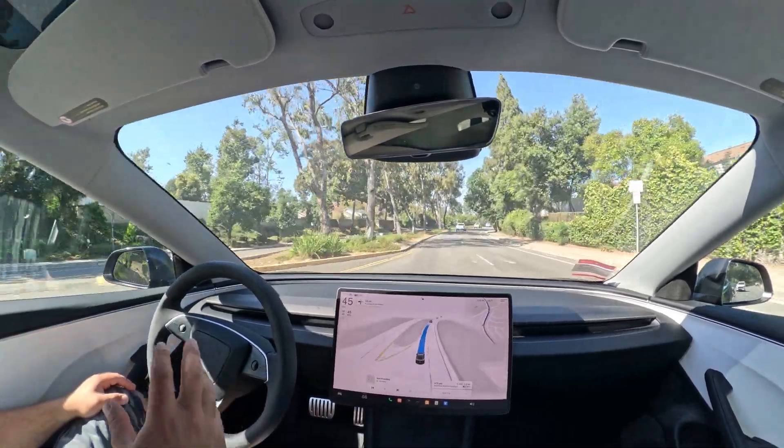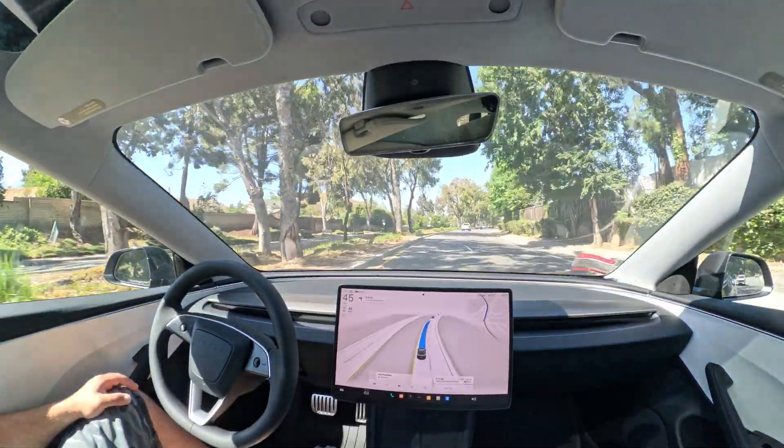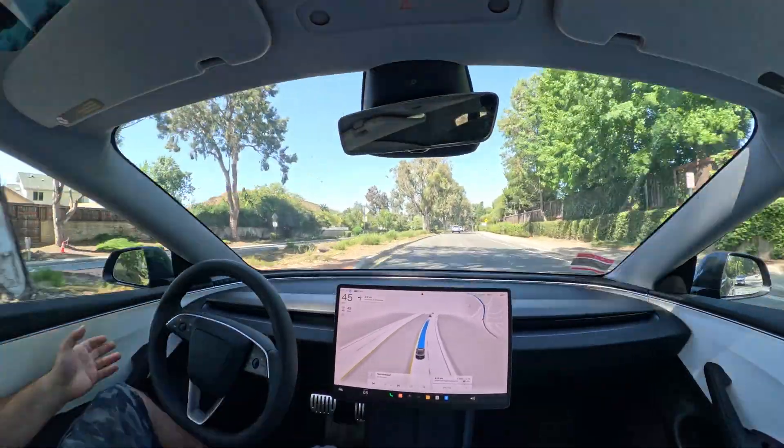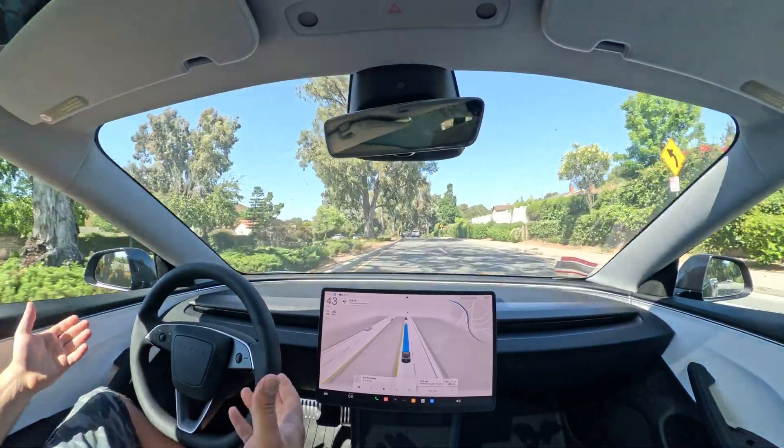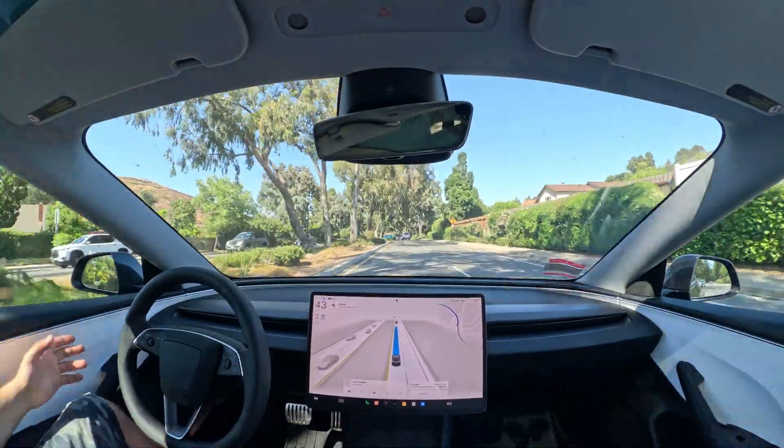That phantom braking was a major issue that could have caused an accident. If someone wasn't too far behind you and you're going fast, they're not expecting you to slam on your brakes — because you yourself weren't expecting it either.